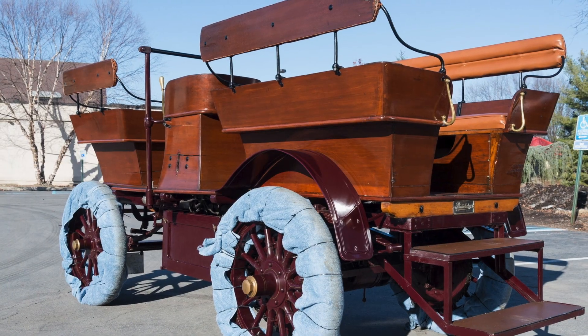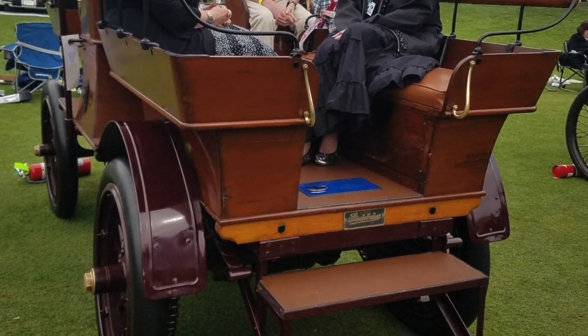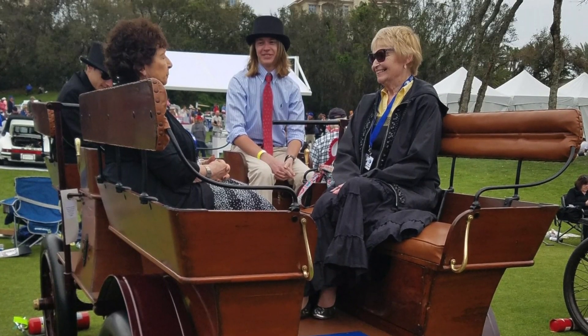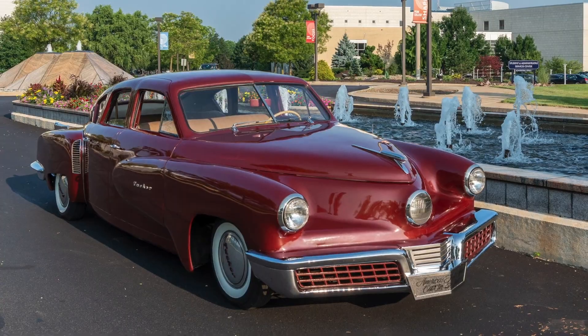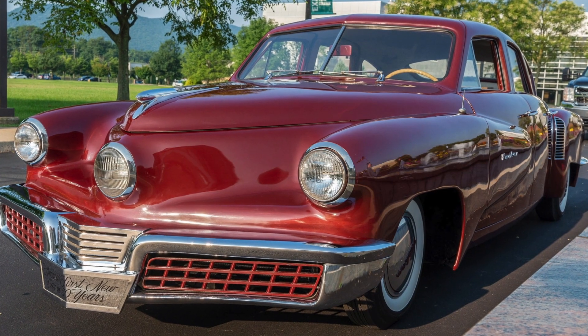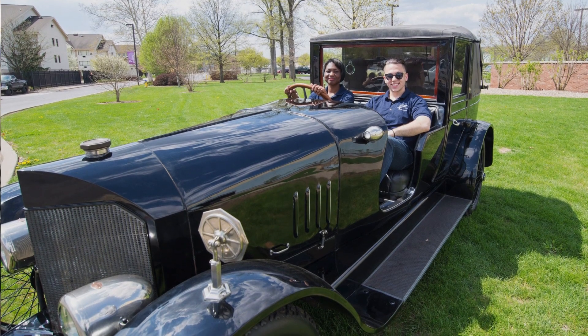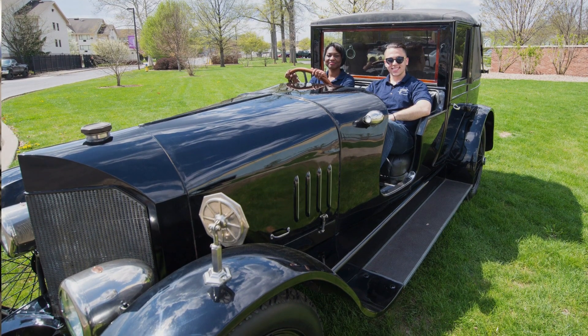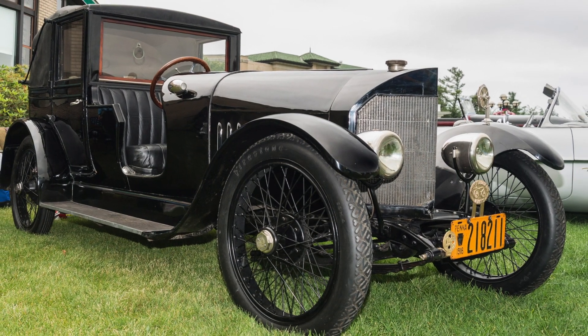We've represented vehicles for the Swigert Auto Museum at the Amelia Island Concourse Show. Our students were also able to represent at Pebble Beach for the 2018 Pebble Beach Concourse. So our students have had an exceptional opportunity to see some of the most elegant and significant cars on show fields around the country.